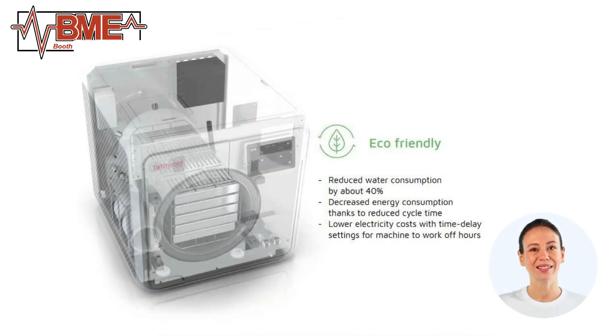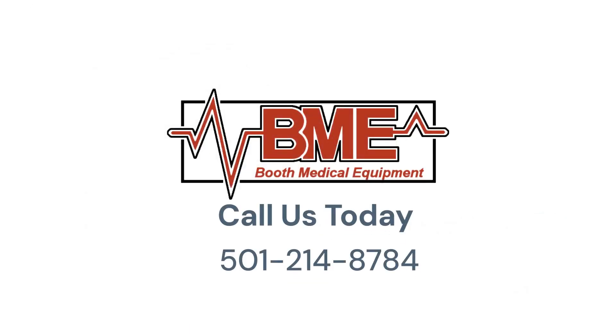In summary, the TE-11 Tuttenauer Automatic Autoclave Sterilizer offers a combination of advanced technology, efficiency, and user-friendly design. It's an excellent investment for any healthcare facility looking to enhance their sterilization processes and ensure patient safety. Thank you for watching, and for more reviews and information on our products, visit Booth Medical Equipment.